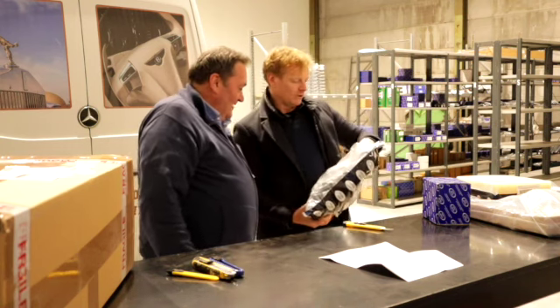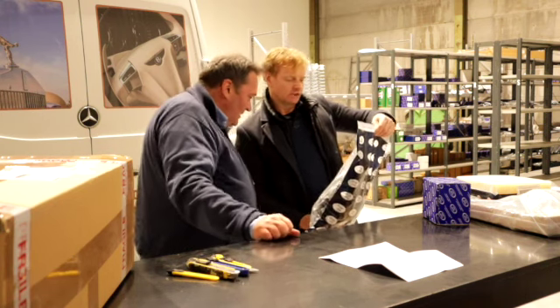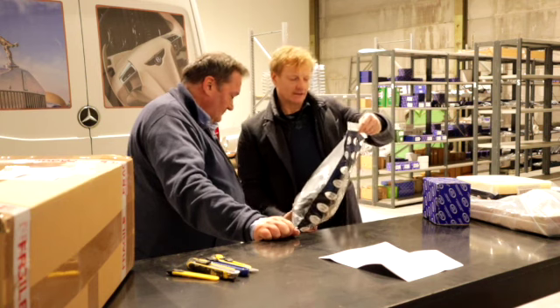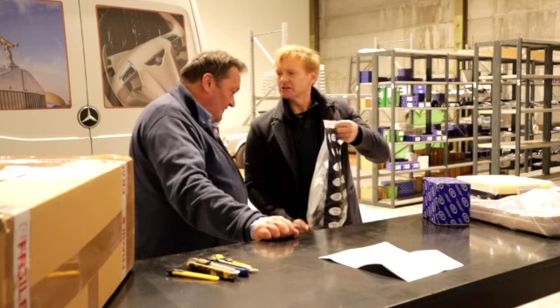Drive belts — new drive belts. We've brought in about 40 new lines in this shipment. You're going to get all of that stocked here. I saw a lot of the existing ones, so it's great to have the new ones now.